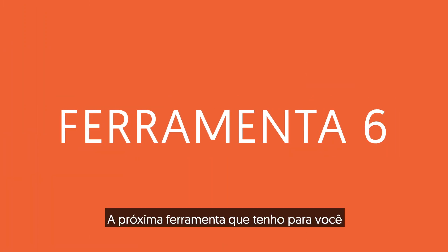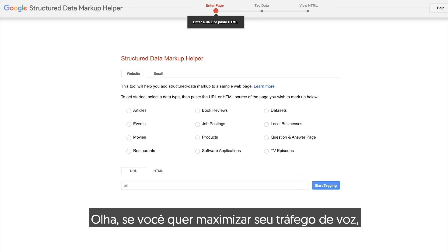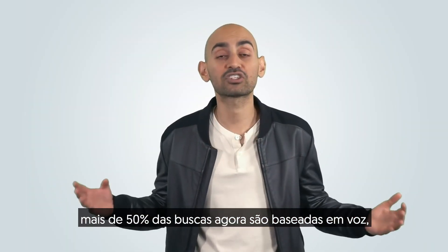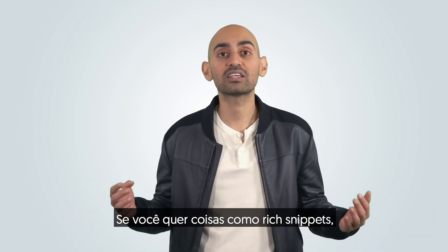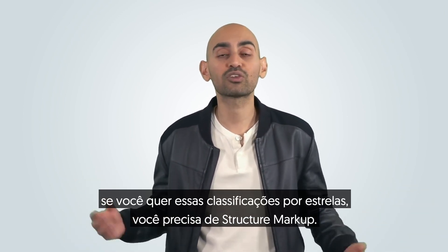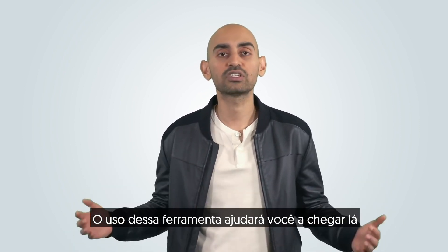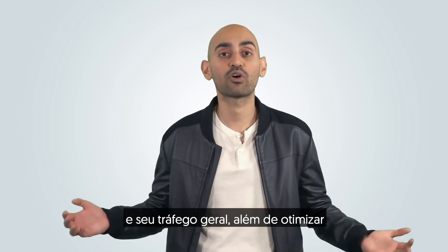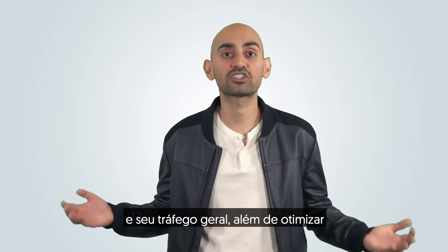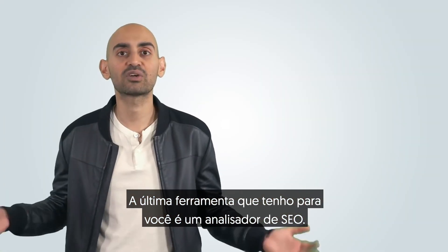The next tool I have for you is Structured Data Markup Helper. If you want to maximize your voice traffic — because over 50% of searches now are voice-based — this will help. If you want rich snippets or star ratings, you need Structured Markup. Using this tool will help you get there, so you can increase your click-through rates, your overall traffic, and optimize your site for the mobile experience.